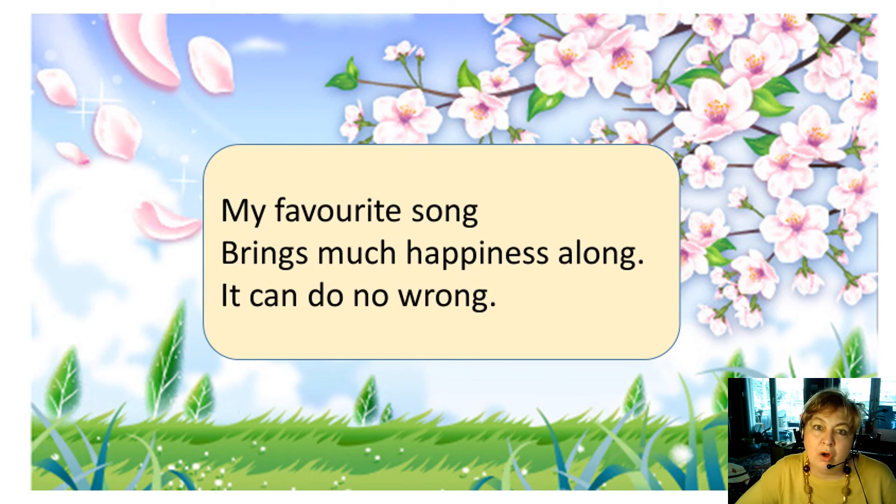My favorite song brings much happiness along. It can do no wrong.